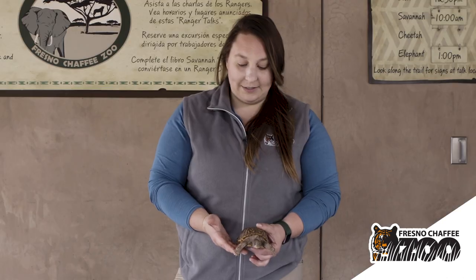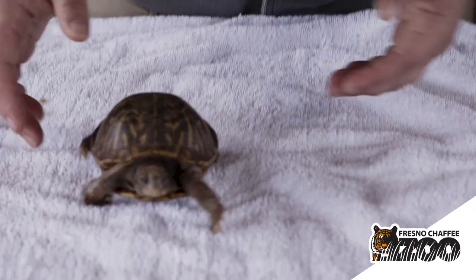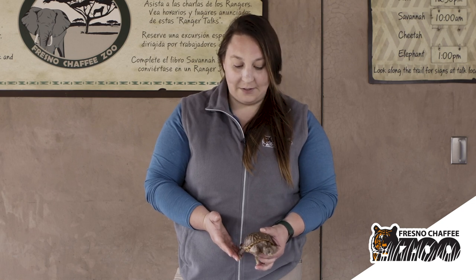You might notice that she has these really long nails. Those nails tell you a little bit about how she spends her life — she uses them to dig for different types of vegetation and invertebrates that she might want to eat.